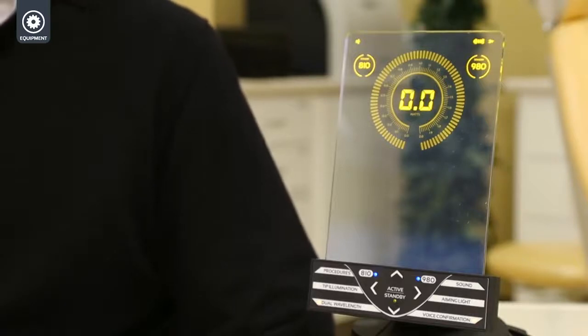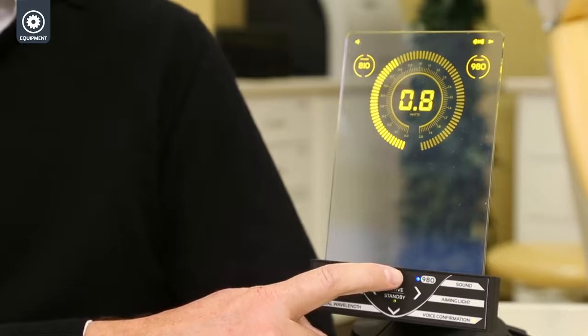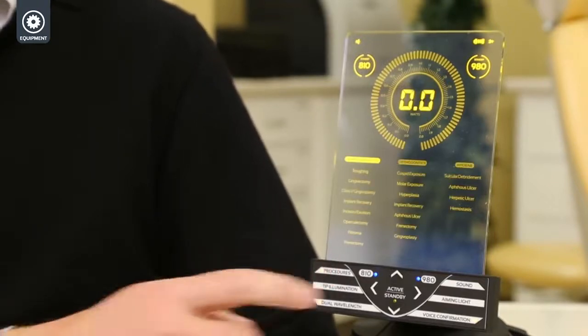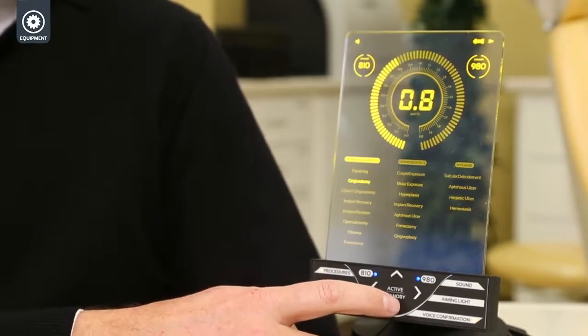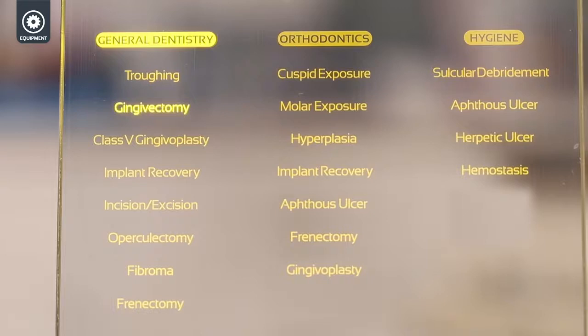You're also going to get pre-initiated tips, removing extra steps required with other similar lasers on the market. Once you've selected the appropriate wavelength, you can toggle the power to your desired setting, or you can choose one of 19 preset procedures, which takes a lot of the guesswork out of which power is most appropriate. As you toggle through these, you see the different amounts of power related to each procedure.